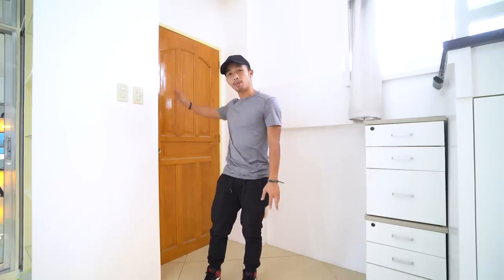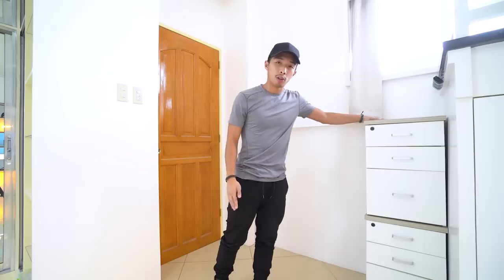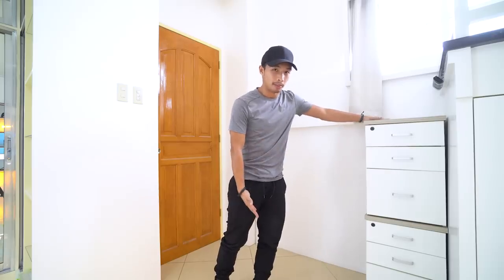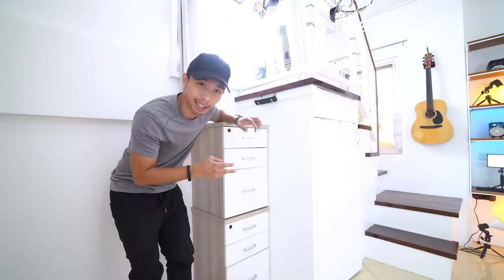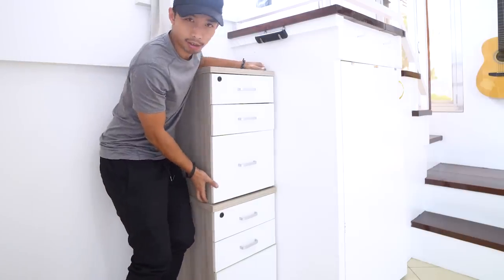Upon entering my room from the main door, we will immediately be greeted by this drawer cabinet set thingy. These are actually two bedside drawers that I put on top of one another so that they look like a taller drawer set.